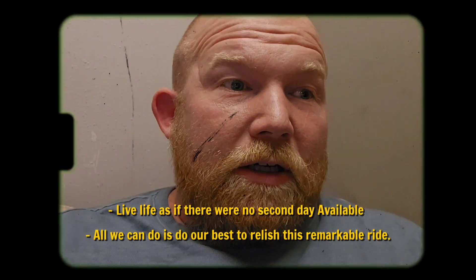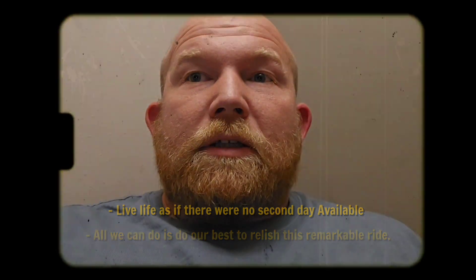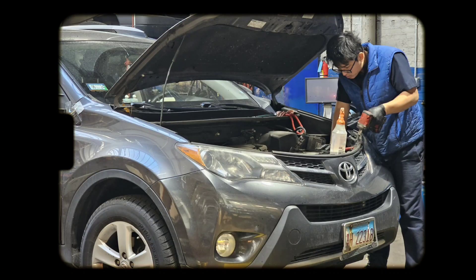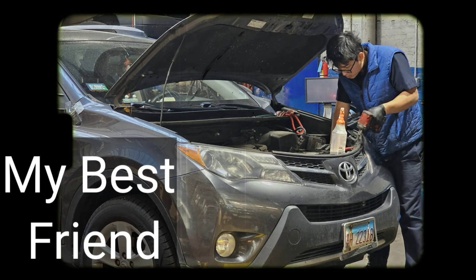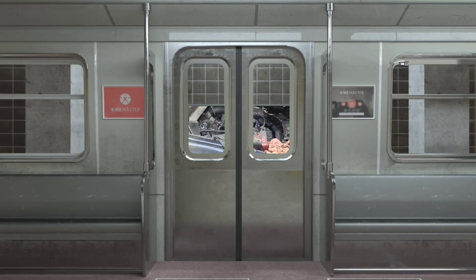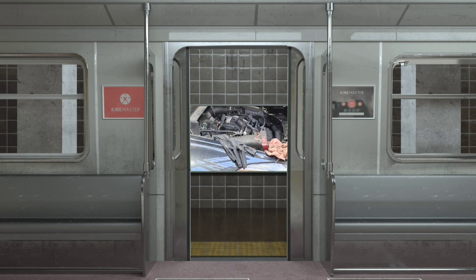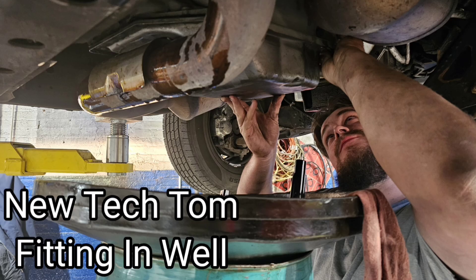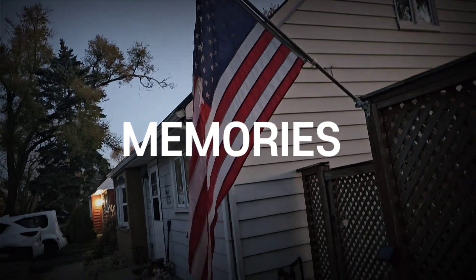Today is a really interesting day. Good morning to you. I hope you slept well.